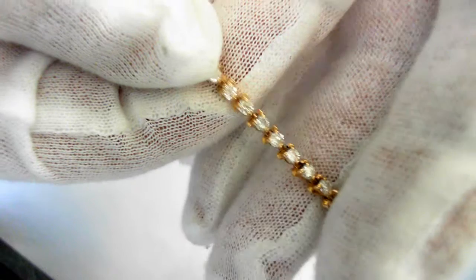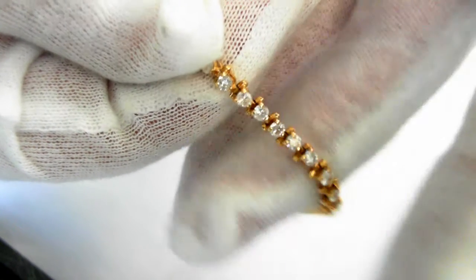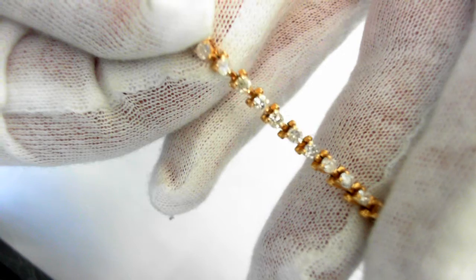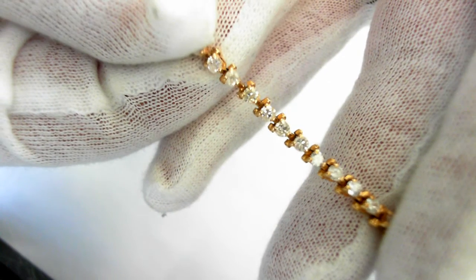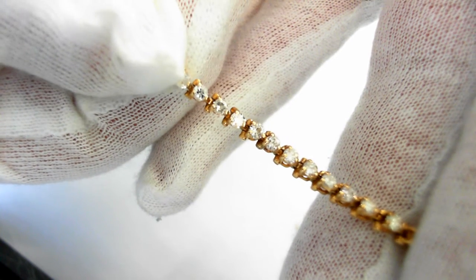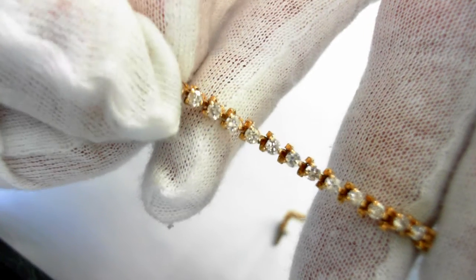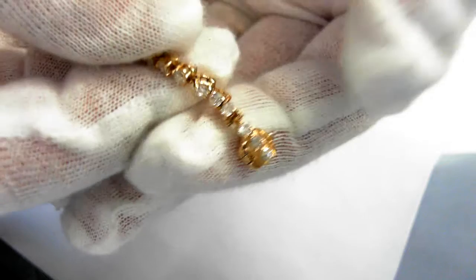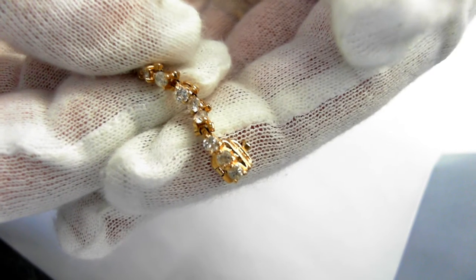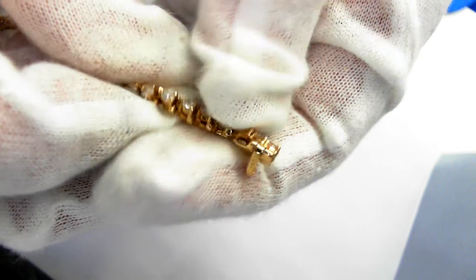Here we have a 14 carat yellow gold diamond tennis bracelet with 55 round brilliant cut diamonds totaling over two and one-fifth carats. It's very difficult to take videos or photos of diamonds — they just reflect so much. The bracelet is seven and a half inches long.